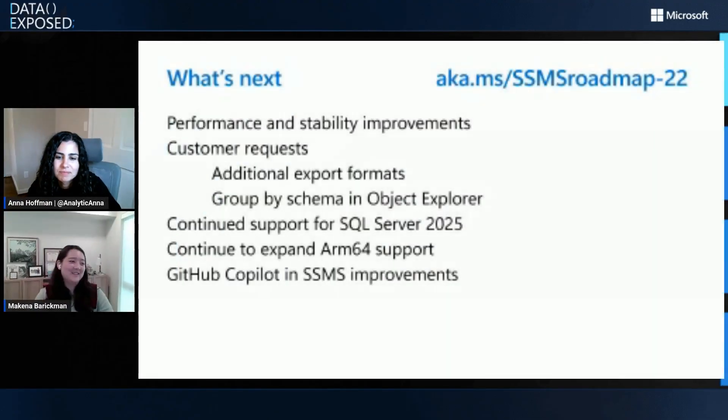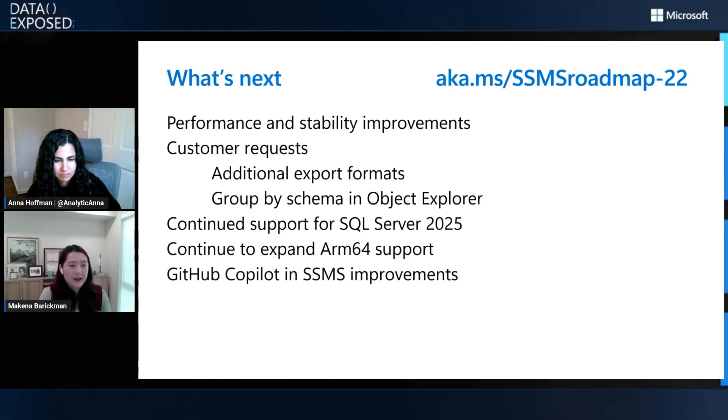Even though we had such a wild roller coaster of a year, we are still working hard on delivering the value and quality you expect from SSMS. First thing on our list is performance and stability improvements. When building our roadmap, we look at two buckets: fundamental items like security updates, and customer feedback. We've heard a lot from the community that there are performance and stability concerns, so we're spending a lot of time to deeply investigate that and deliver improvements. We've also gotten requests for additional export formats with the ADS retirement — we want to make sure people have a good solution to replace any workflows they were using ADS for.